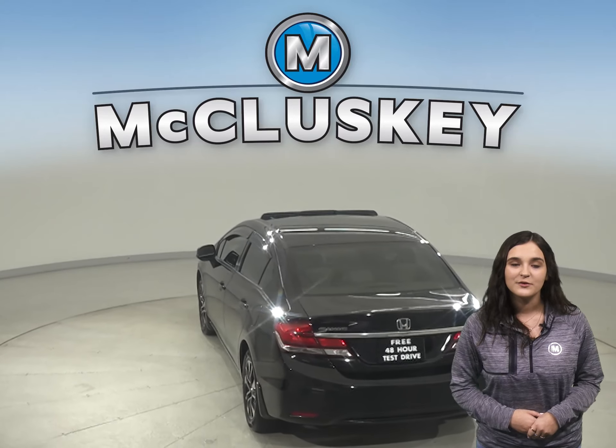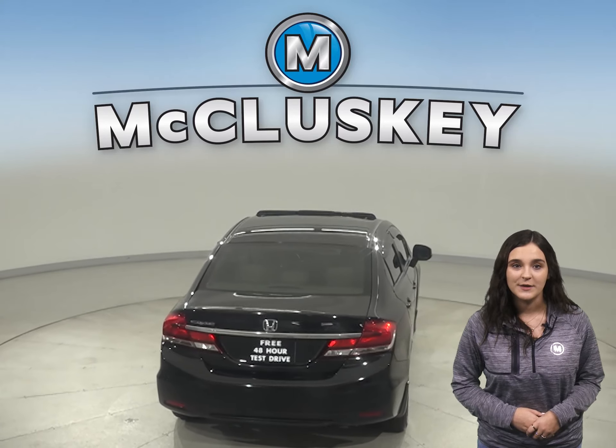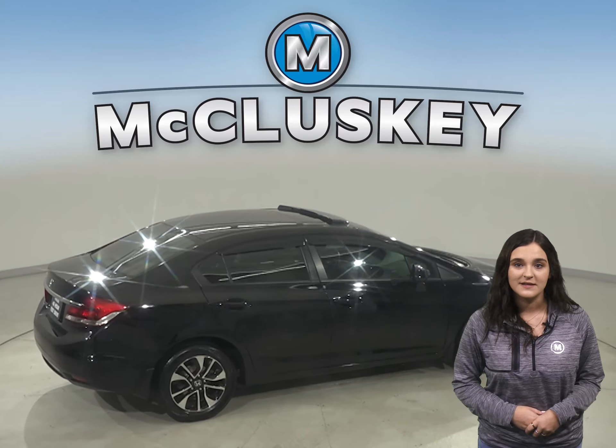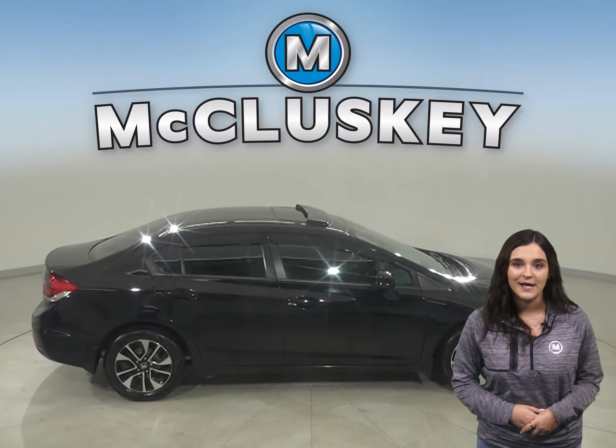This Honda Civic has a rear-view camera and auto climate control with a power sunroof. There is a hands-free Bluetooth integration system along with traction control and braking assist.